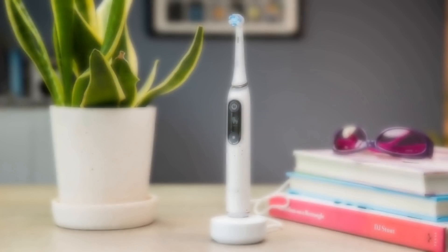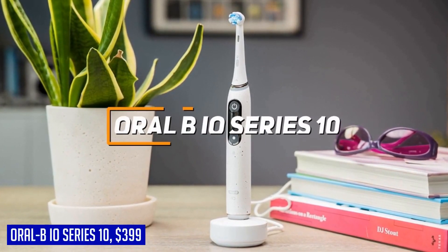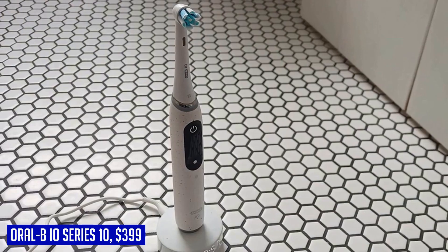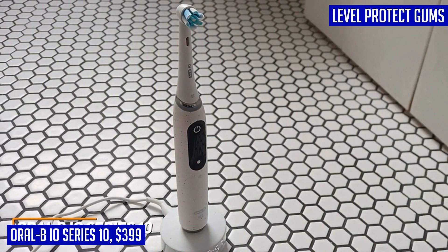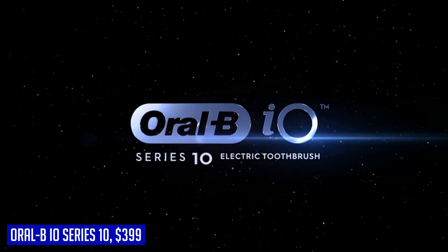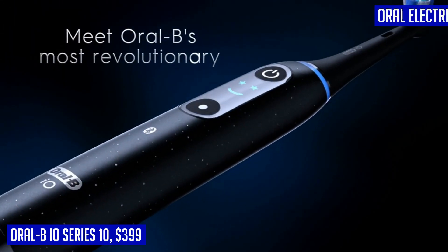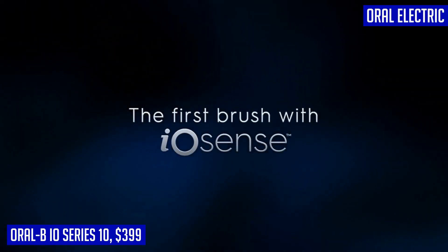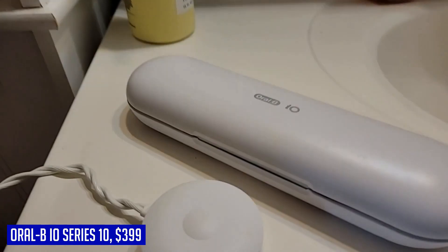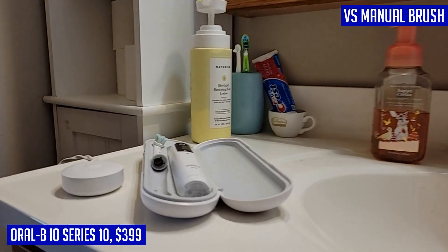Looking for an upgrade to your dental routine? The Oral-B iO Series 10 is here to revolutionize the way you brush. With advanced technology that promises 100% more plaque removal in just one week compared to manual brushing, this electric toothbrush takes oral care to the next level. The dentist-inspired round brush head ensures whiter teeth from day one by eliminating surface stains effectively. What sets this toothbrush apart is the EyeSense technology that provides real-time coverage, time, and pressure guidance conveniently through the charger without needing to open an app.